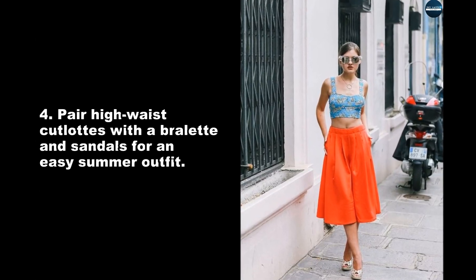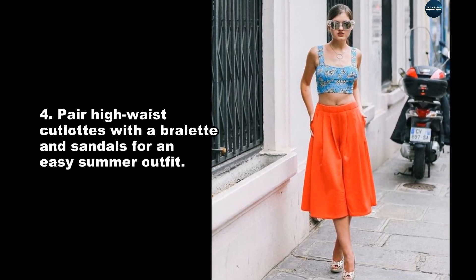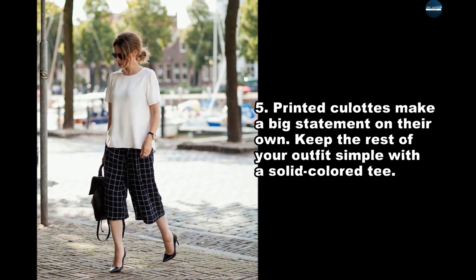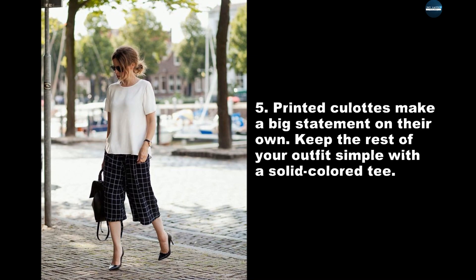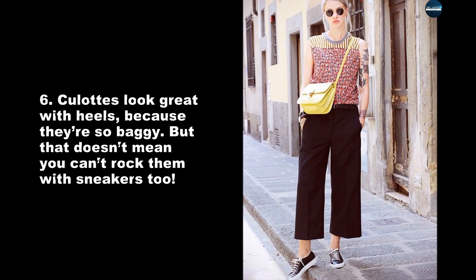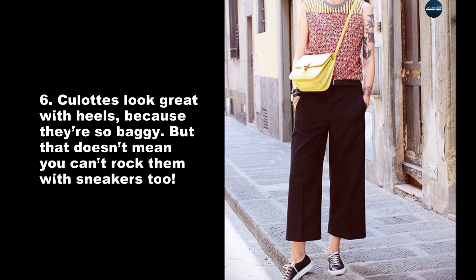Pair high-waist culottes with a bralette and sandals for an easy summer outfit. Printed culottes make a big statement on their own — keep the rest of your outfit simple with a solid color tee. Culottes look great with heels because they're so baggy, but that doesn't mean you can't rock them with sneakers too.